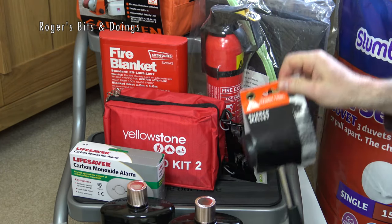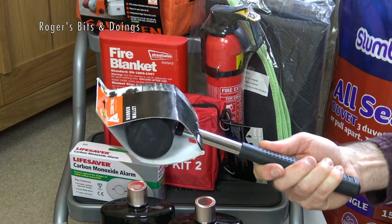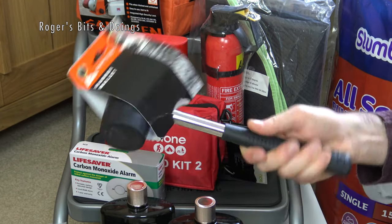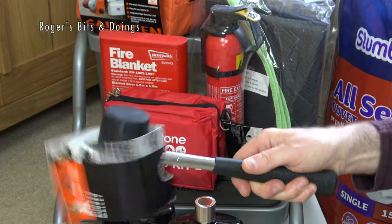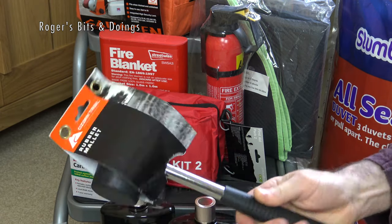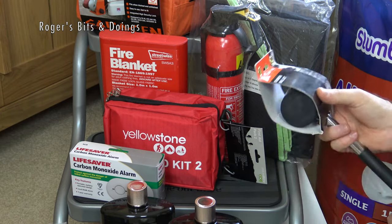I also bought this mallet — it was about 80 pence. We haven't got an awning yet but when we do buy one we'll need a mallet to hammer in the guy ropes. Because it was cheap I thought I'd get it now, and it'll always come in useful — or if my partner snores, a couple of taps on the temple might help me get a good night's sleep.